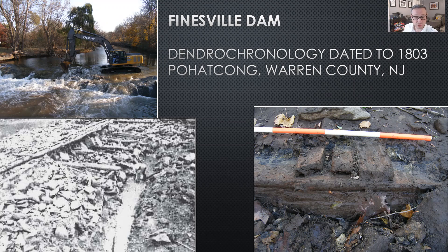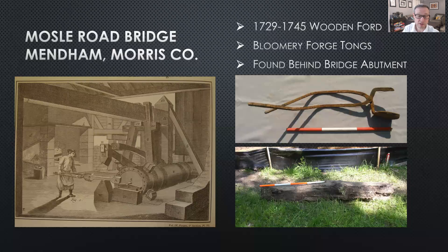Replacement of the Moseley Road Bridge over the north branch of the Raritan River in Mendham Township, Morris County, New Jersey, located next to a former 18th century Iron Bloomery Forge, exposed a series of horizontally laid, buried, parallel logs at the river level behind the existing 20th century concrete bridge abutments. The logs were documented and represent an early wooden ford crossing. Tree ring dating placed the logs' felling date to 1729 or 1745. A large pair of 18th century four-foot long Iron Bloomery Forge tongs were also found behind the existing bridge abutment.